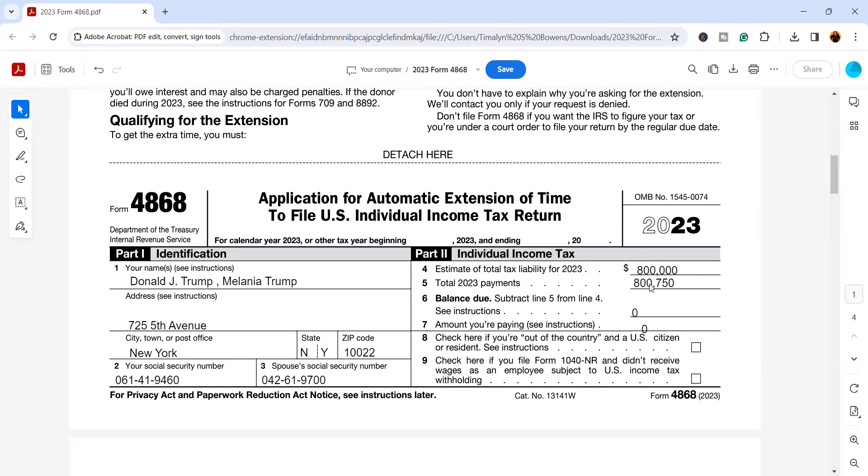I'll leave in the comments below a podcast episode I did talking about what to look for in a tax professional. If you have any questions or concerns, leave them in the comments. Best wishes with getting this extension filed on time.